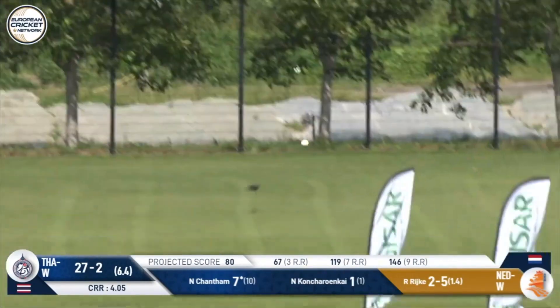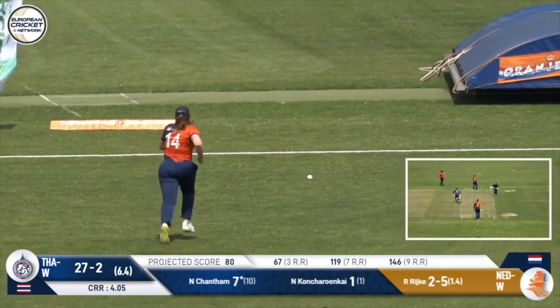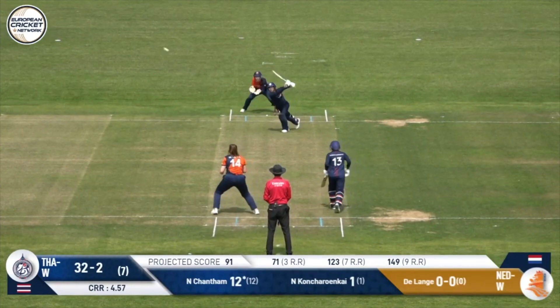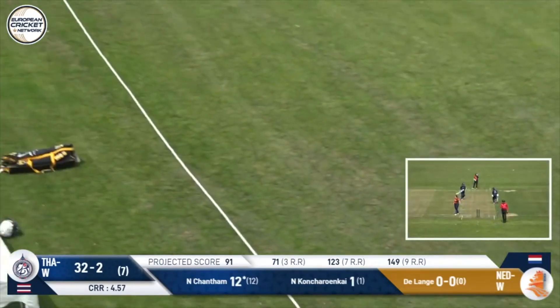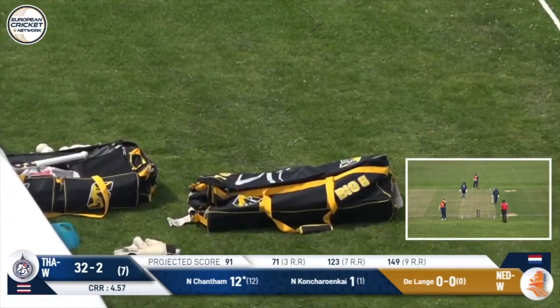And that time it swings — nice shot. Chantham has come out here and had the best timing of the batters so far, and that's four. And that is a beautiful shot — wowee. That's gorgeous from Chantham to come down the wicket and time it like that over extra cover. What a shot.